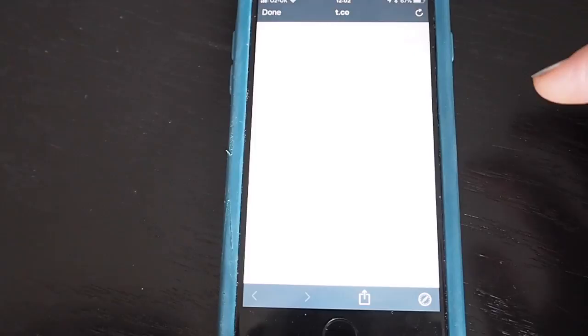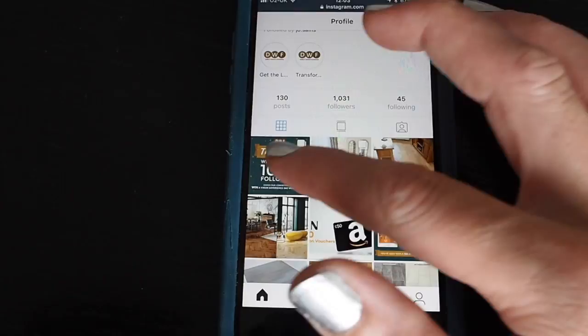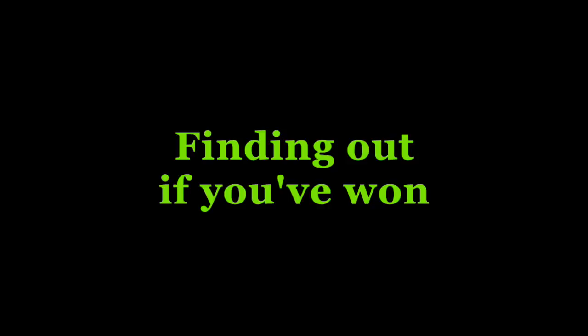Sometimes they've shared an Instagram competition and linked directly to it. If I tap on that link it will open up the Instagram app and take me directly to their profile where I can look for the competition.